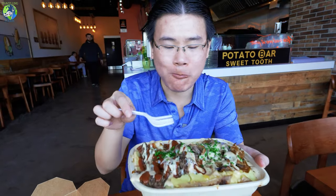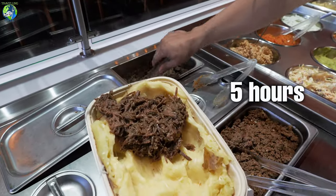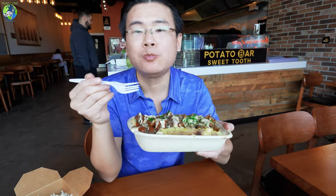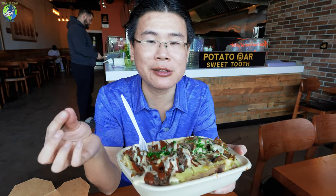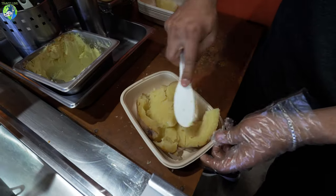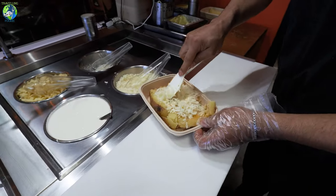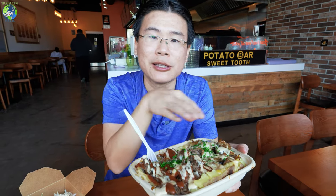Wow, that beef is super tender. They actually slow cook it for a really long time, which is why it basically melts in your mouth. I actually prefer this over a normal baked potato because normal baked potato feels very chunky. But I love what they did here — they kind of mashed it up so it's very smooth and creamy. You do taste the smokiness. I highly recommend trying the smoked potato on its own first because you might not taste the smokiness once you have it with all the other toppings.